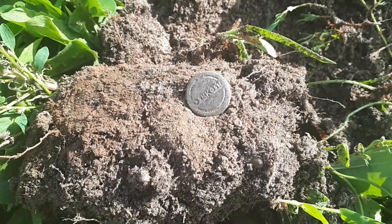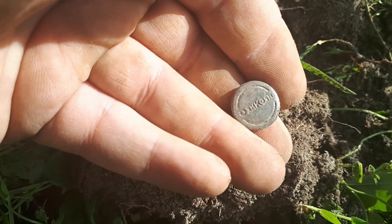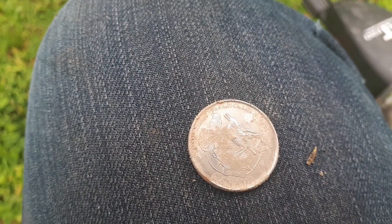We've found ourselves a button, not an old one, but a button nonetheless. We got ourselves a Saskatchewan quarter. That's pretty cool, I'll take that any day.